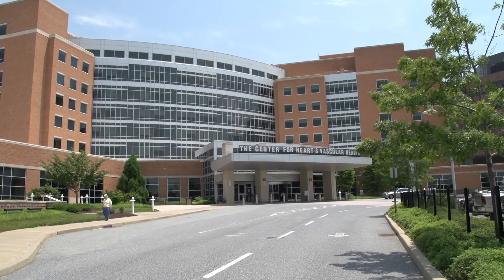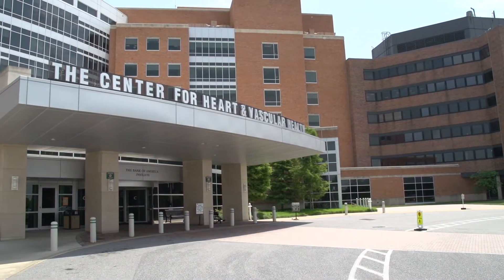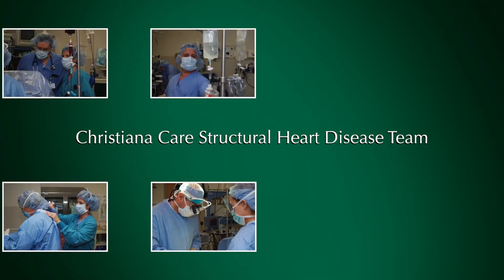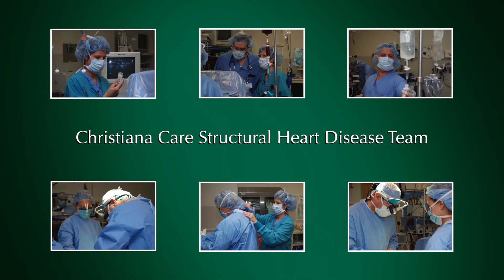Here at ChristianaCare, the TAVR team involves both cardiologists and cardiac surgeons who work together side by side. We evaluate patients together, we do these procedures together, we care for patients after these procedures together. It's one of the unique things about the ChristianaCare structural heart disease team.